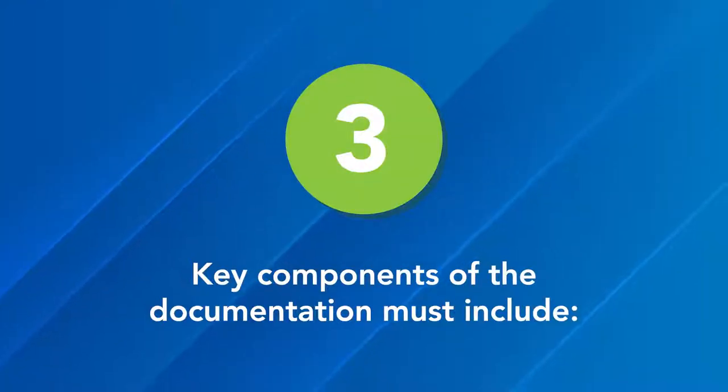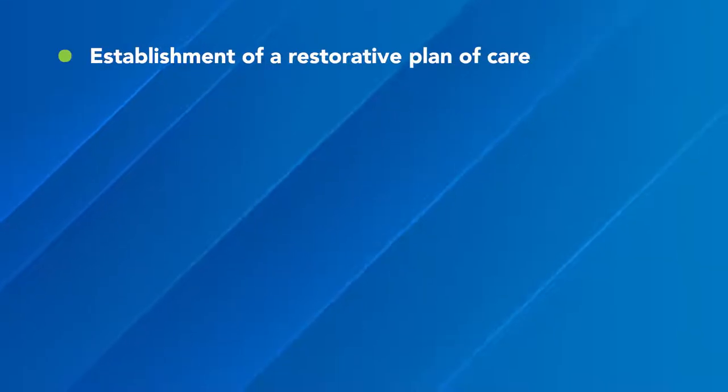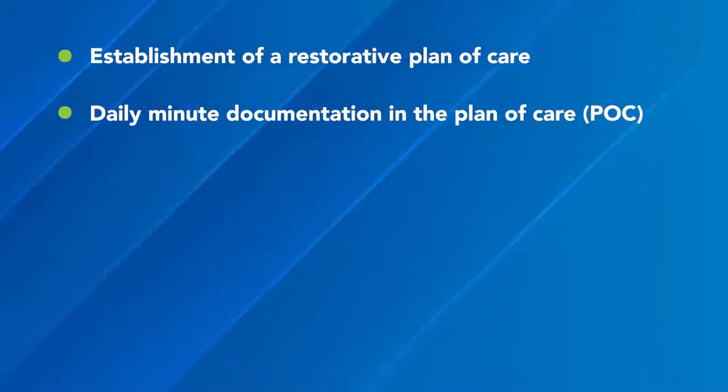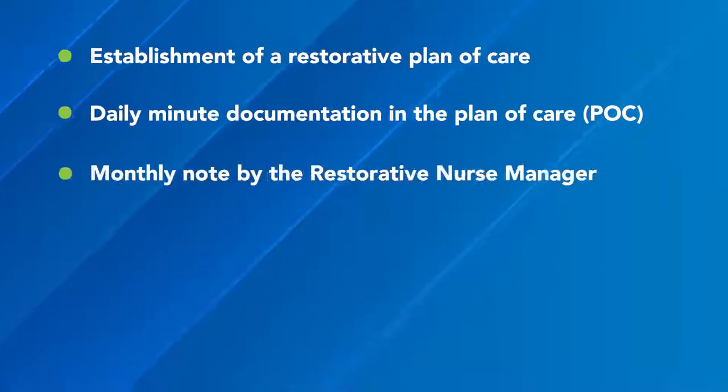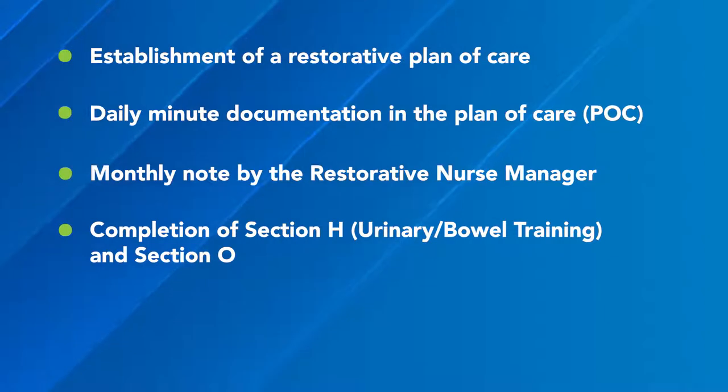Third, key components of the documentation must include: establishment of a restorative plan of care; daily minute documentation in the plan of care (POC); a monthly note by the restorative nurse manager; and completion of Section H (urinary bowel training) and Section O.